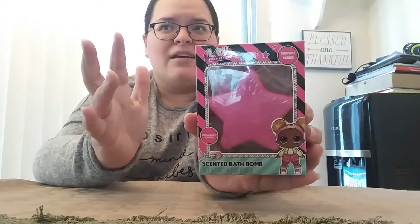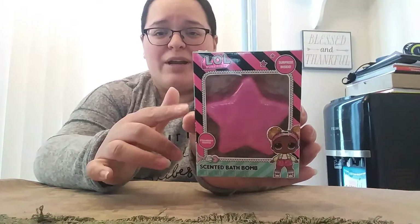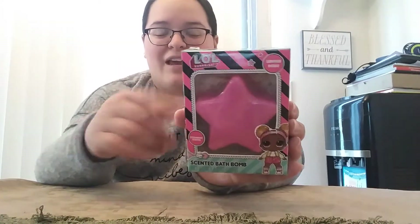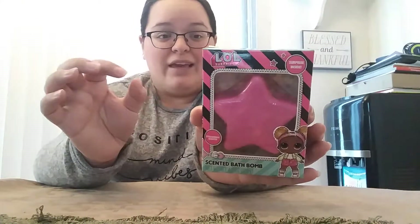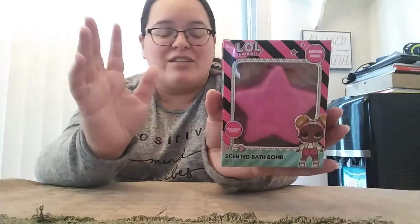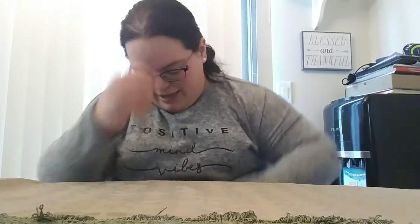They have this scented bath bomb and there's like a surprise inside — these are really cool. I think maybe it was Betty who sent us one one time. Somebody sent us one and we used it, and on the inside it had this really cute little LOL surprise ring with one of the characters — it was adorable. The girls loved it, they were fighting over it.